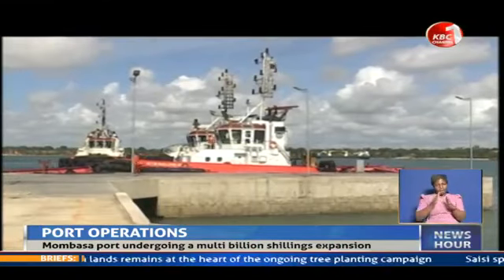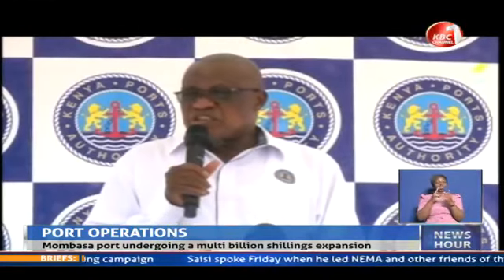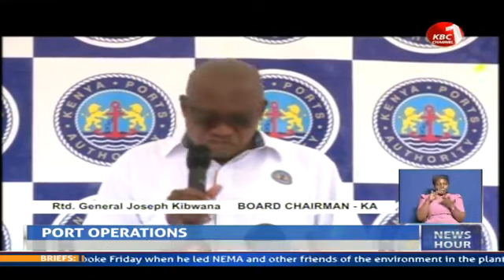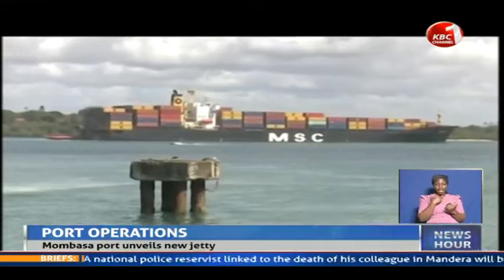The port of Mombasa is undergoing a multi-billion shillings expansion to handle bigger ships and improve its operations. KPA has been spending a lot of resources to ensure the best facilities, and is currently completing the new container berth.